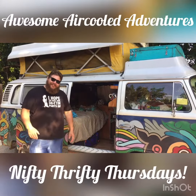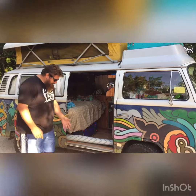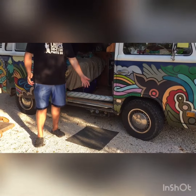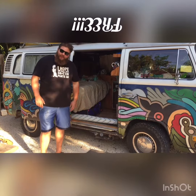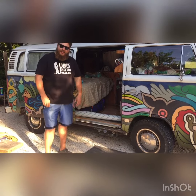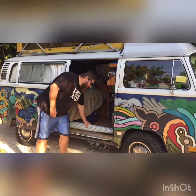Hi, welcome back. On this edition of Nifty Thrifty Thursday, we're going to show you about the rugs we use in the bus. We got this little two-foot square piece of carpeting from a friend of ours — it's real nice. You just throw it down in front of the bus; it kind of picks up the rocks and stuff, keeps you from tracking so much in and out. Leave your shoes on it.